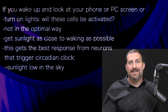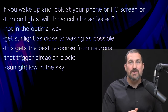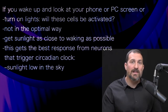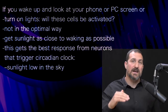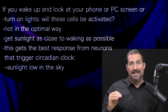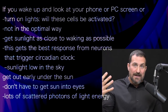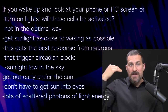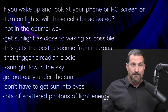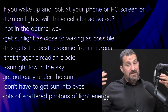What you want to do is get sunlight in your eyes as close to waking as possible. These neurons respond best to the quality and amount of light that comes when the sun is low in the sky. If you can watch the sunrise, great — but you still want to get outside and view sunlight. You don't need sunlight beaming directly in your eyes; there are a lot of photons scattered from sunlight at this time. The key is to get that light energy from sunlight into your eyes.